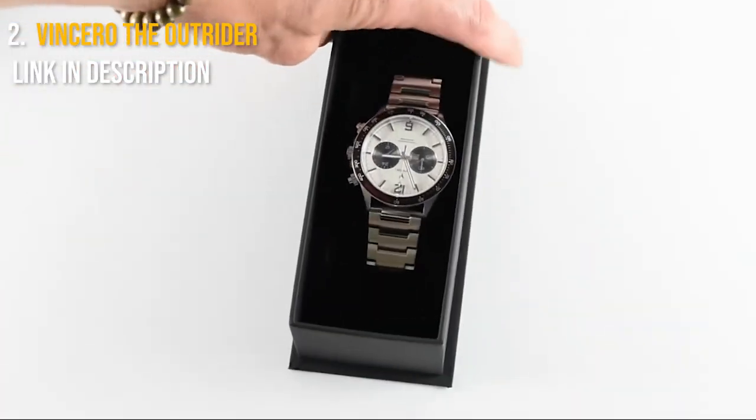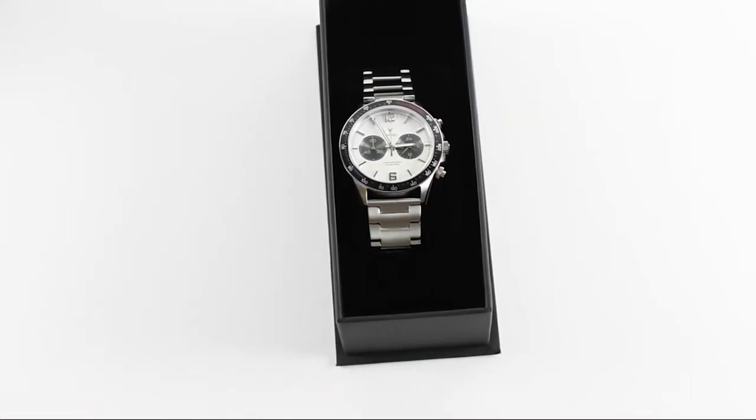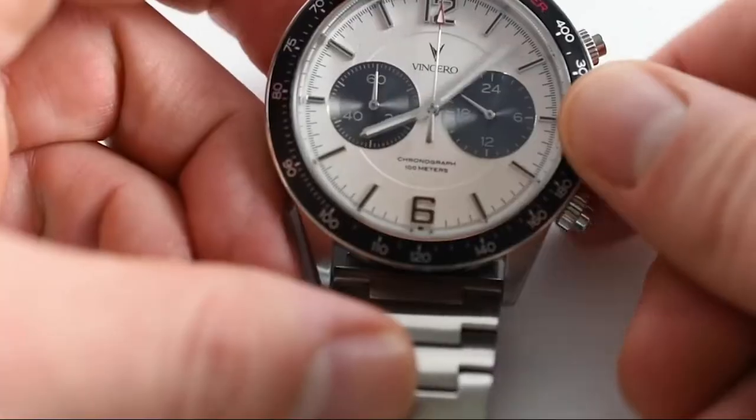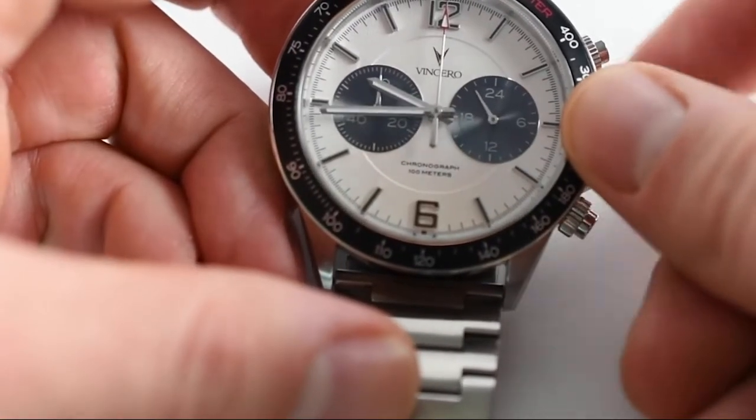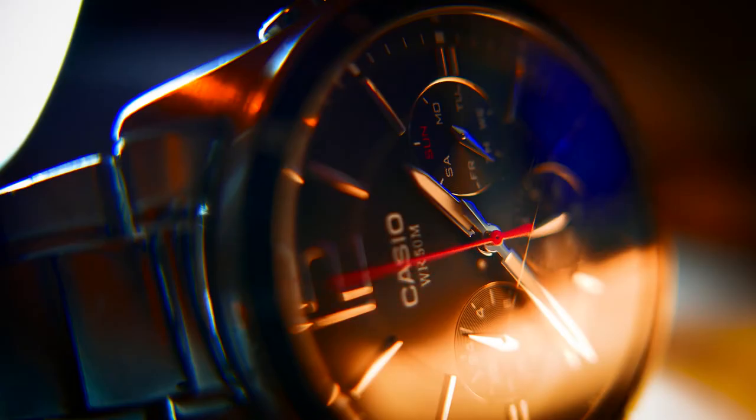This one is best for serious survivalists searching for an affordable tactical watch they can rely on that is always up to date. The price range for this watch is from $149 to $510 USD. You can find the link to buy in the description of this video.